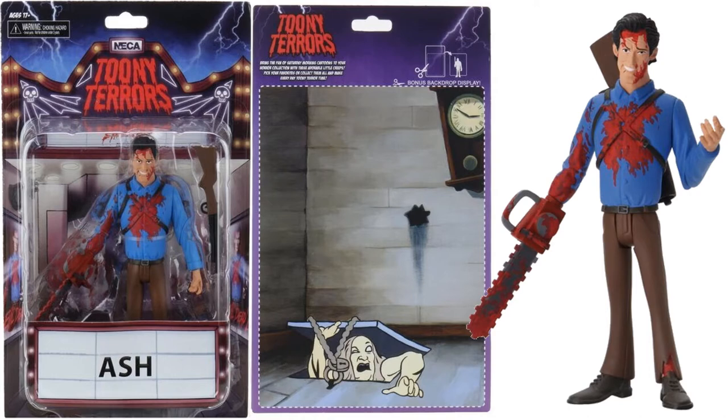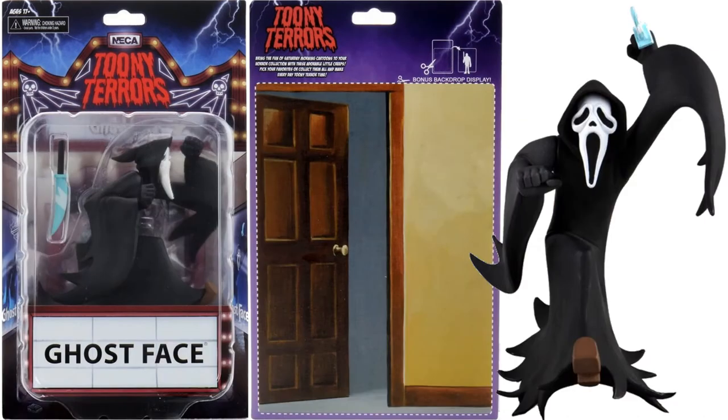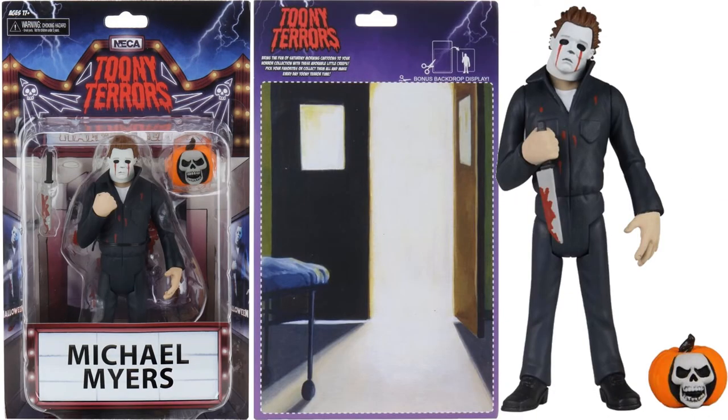Jumping over to NECA, we have the official in-package images of the Tooney Terrors. Here is Bloody Ash — front and back of the package — and the Creep from Creepshow, Ghostface from Scream, and Bloody Michael Myers from Halloween.